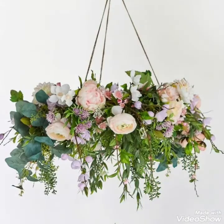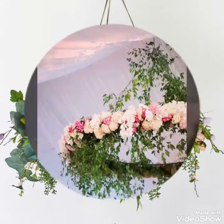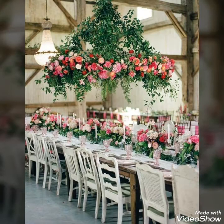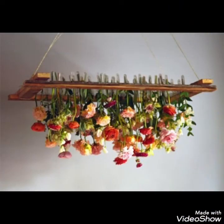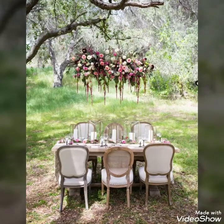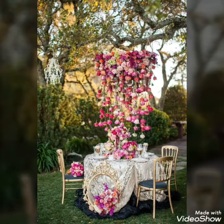In this video I bring some new and latest ideas of different hanging lampshade ideas with different fresh flower arrangements that you can use on your different weddings, events, and parties. These are some uniquely designed ideas and you can use different colorful fresh flowers to decorate your weddings and events in a more colorful and beautiful way.